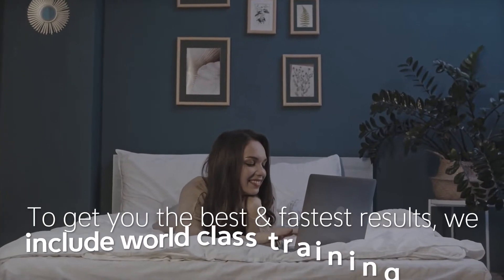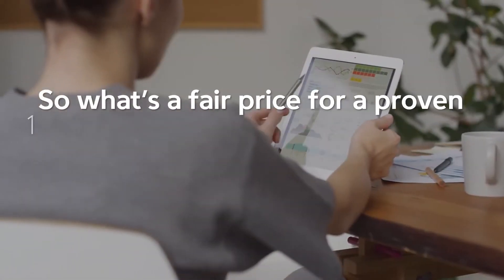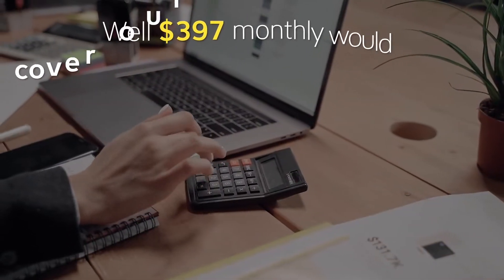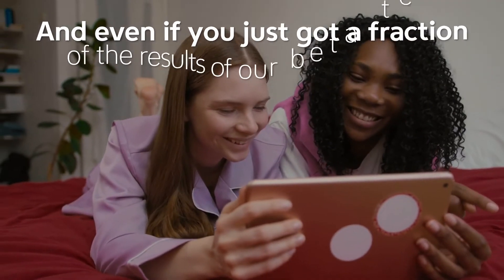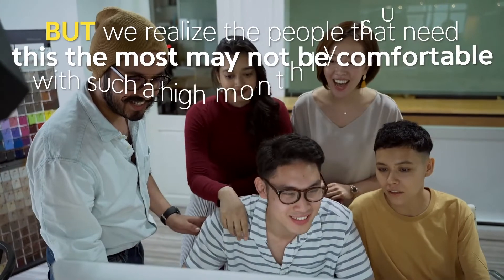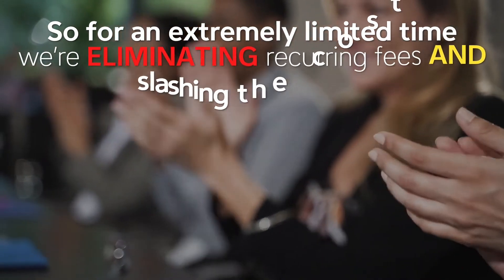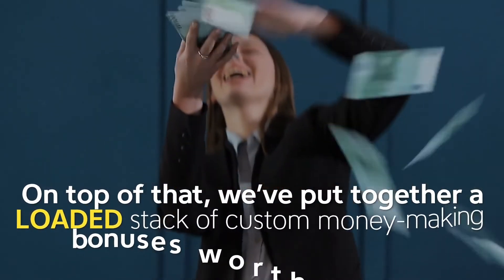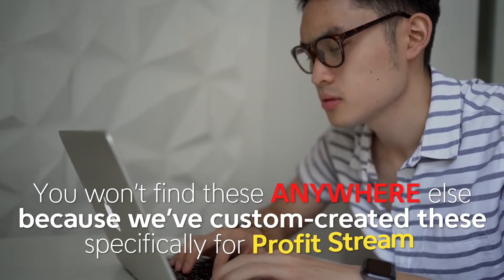To get you the best and fastest results, we include world-class training and profit tactics from the seven-figure marketer who developed this technology. So what's a fair price for a proven one-click profit system that has stuffed our online accounts with $39 payments on autopilot? Well, $397 monthly would cover our costs of development and ongoing support. But we realize that people who need this the most may not be comfortable with such a high monthly subscription. So for an extremely limited time, we're eliminating recurring fees and slashing the cost to less than the price of takeout dinner. On top of that, we put together a loaded stack of custom money-making bonuses worth over $9,000 — you wouldn't find these anywhere else because we've custom created them specifically for ProfitStream.